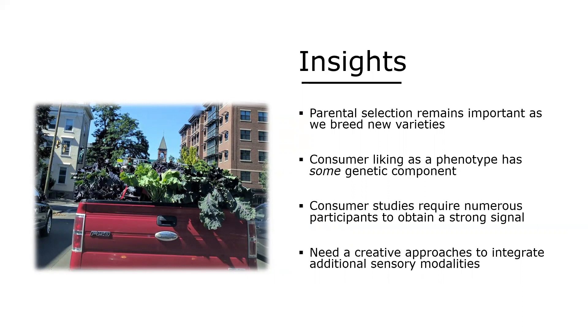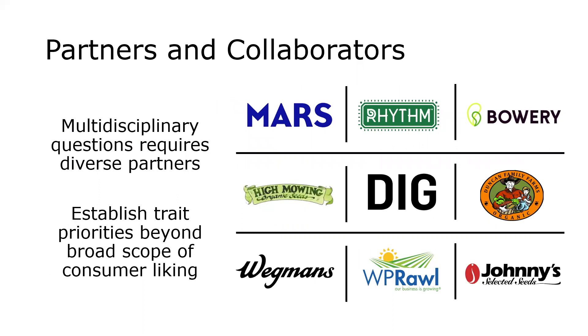We need to continue thinking about creative approaches to answer these questions: how do we deal with a large number of lines, how do we gauge consumer liking, and how do we integrate different sensory modalities besides just appearance? These creative approaches require multidisciplinary partners. A tenant of our program has been to reach out to diverse groups in industry or the public sector, because these groups can push us on what trait priorities should be and open up opportunities to new markets. Next week we're meeting with DIG to discuss breeding for softer stems for their restaurant use, and visiting Bowery Farms to discuss what a breeding program for vertical agriculture might look like.